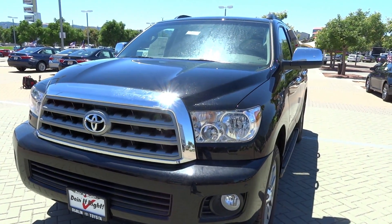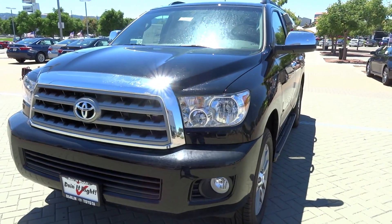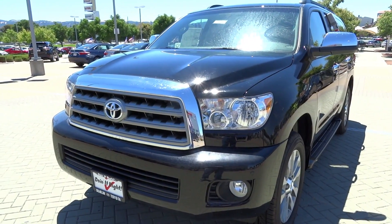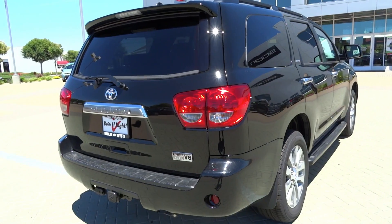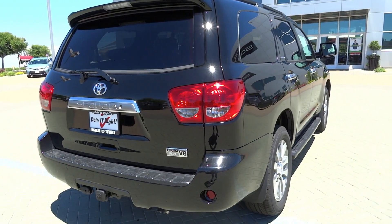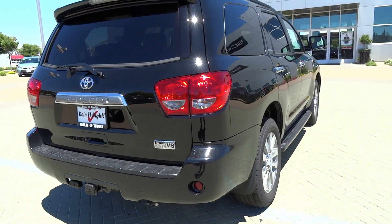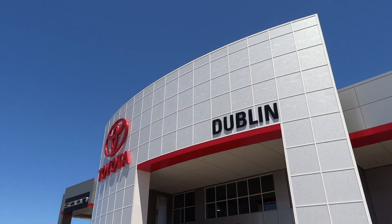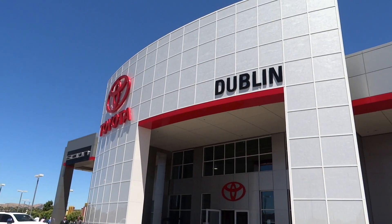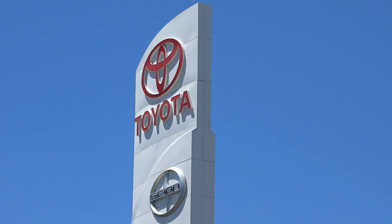Hey everybody, how's it going? Thank you so much for tuning in, and for those of you who haven't visited this channel, welcome to X-Rise Cars. Today let's take a look at the 2016 Toyota Sequoia Limited. This will be a short take of the Sequoia — we'll show the engine, go over the performance data, and show you some of the features on the interior and the exterior. A big thanks and special shout out to Dublin Toyota for allowing me to film this 2016 Toyota Sequoia Limited. For more information, please see the link in the description box below.